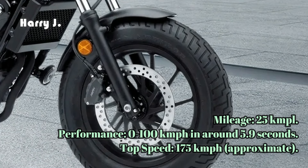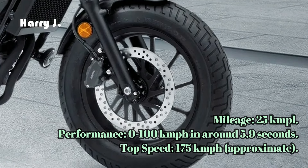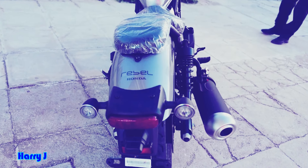With its two cylinders and smooth six-speed gearbox, the Rebel 500 offers a refined and comfortable riding experience, perfect for long journeys or leisurely rides around town.